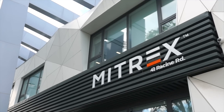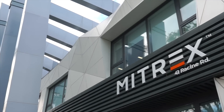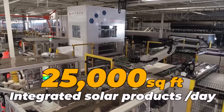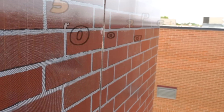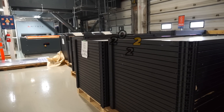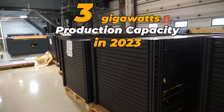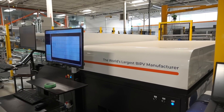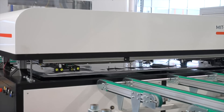Their state-of-the-art facility in Toronto allows the company to produce up to 25,000 square feet of integrated solar products per day, with over 500 megawatts of production capacity in 2022 and expanding to 3 gigawatts in 2023. And they're the only manufacturer that produces solar products in North America from start to finish.